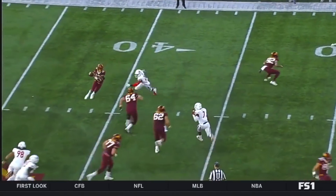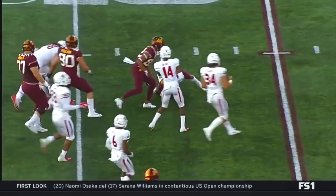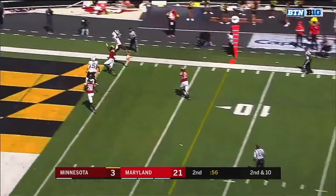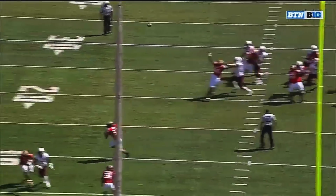Zach Annexstad in a rhythm. You've got some young, talented receivers with some speed, and look at that. Annexstad going to the corner! Bateman.